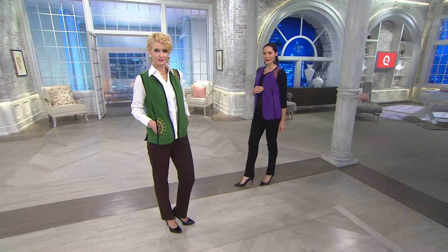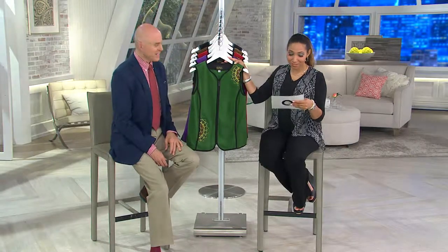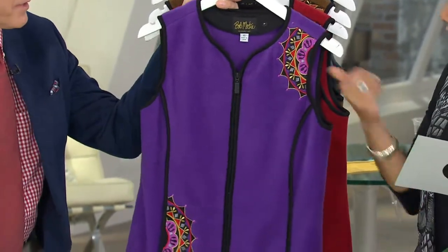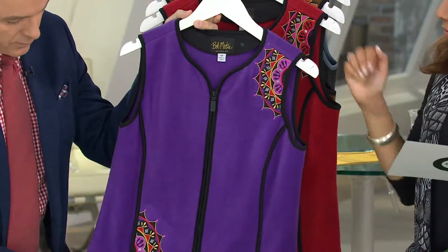$34.92 — that's your clearance price. There's beautiful embroidery on these. Forest green goes double extra small through 3X, so we have all sizes in that forest green — we saw it on Amanda. And same in the purple too, that was on Chantal — double extra small through 3X in your purple.